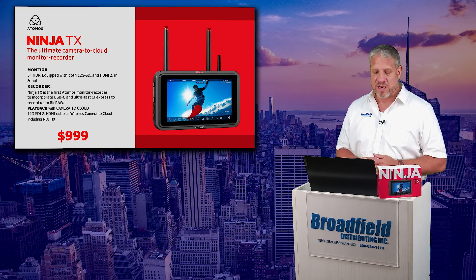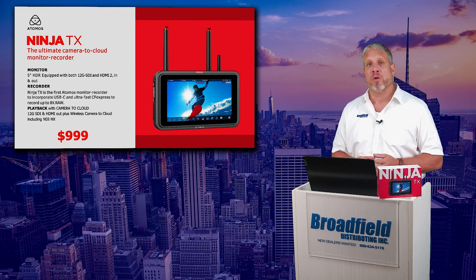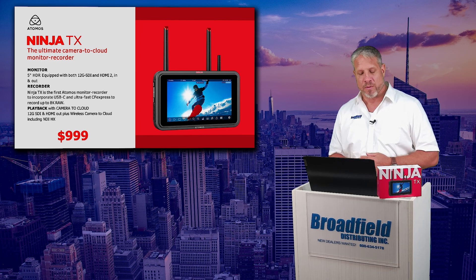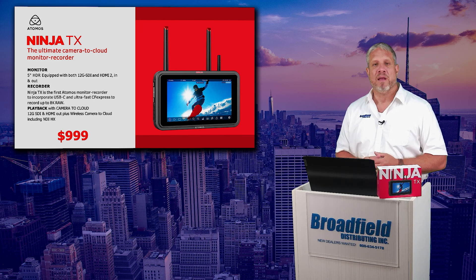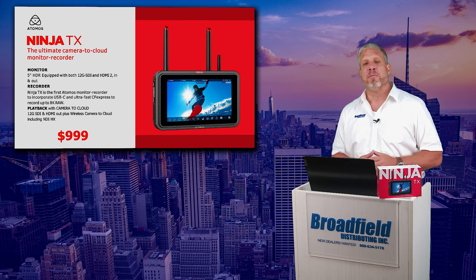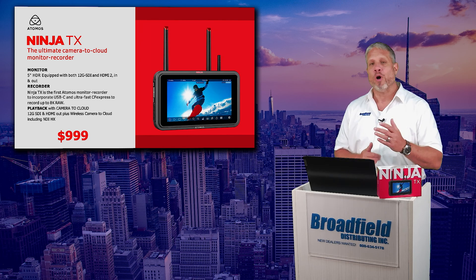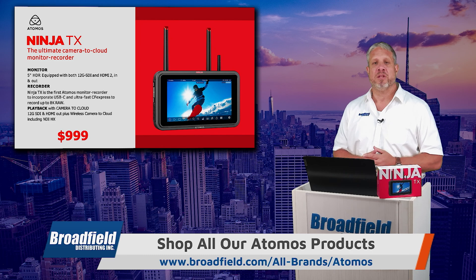5-inch HDR, equipped with both 12G SDI and HDMI 2.0 in and out. It is a recorder, and it is the first Atomos recorder with CFexpress Type-B for your recording media built into it itself.